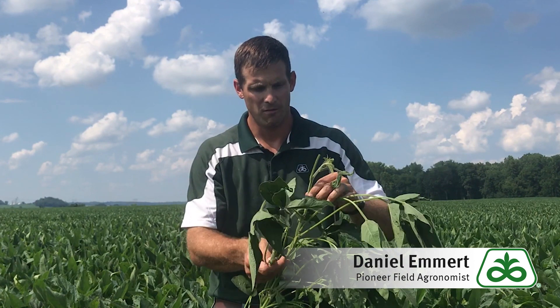Now, if within that top four node you find a pod that's actually three quarters of an inch long, you've missed it. You're too late and you're at R4, and you've given up over a bushel of yield, according to that study we talked about.